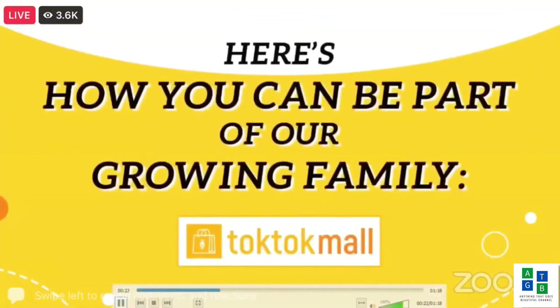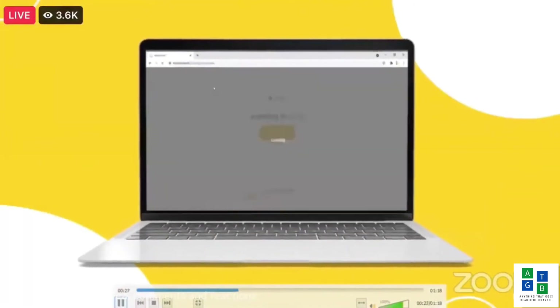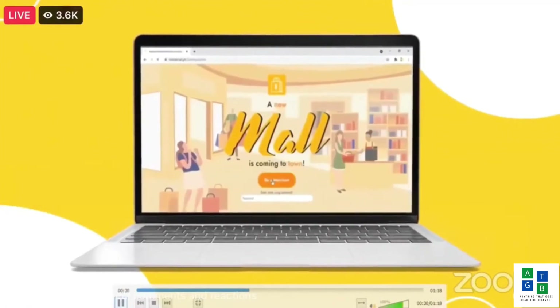Here's how you can be part of our growing family. Go to www.toctocmall.ph, click the Be a Merchant button, and register now.